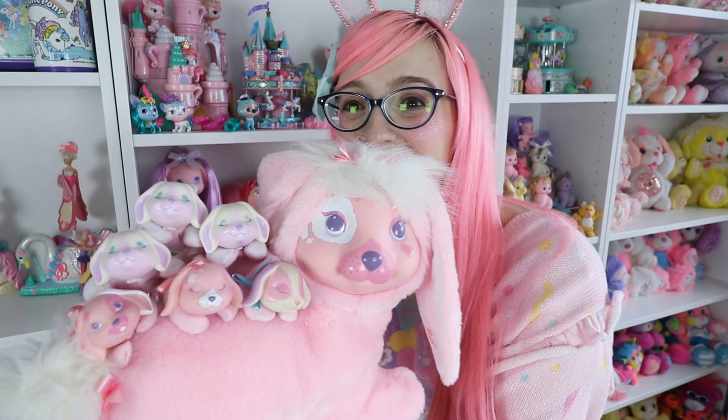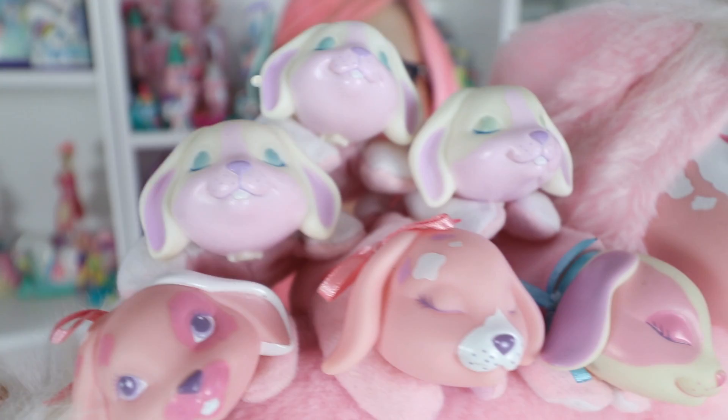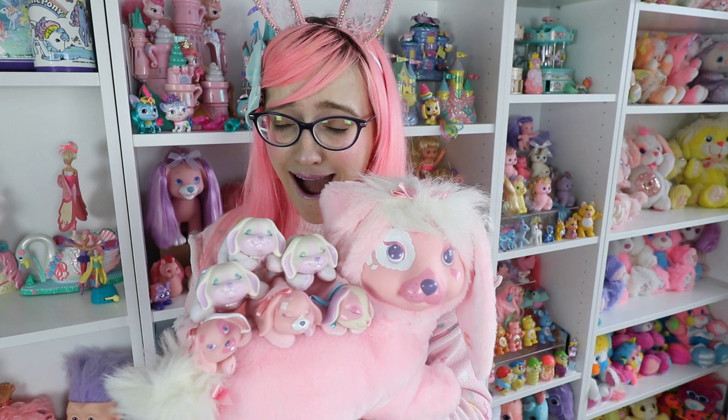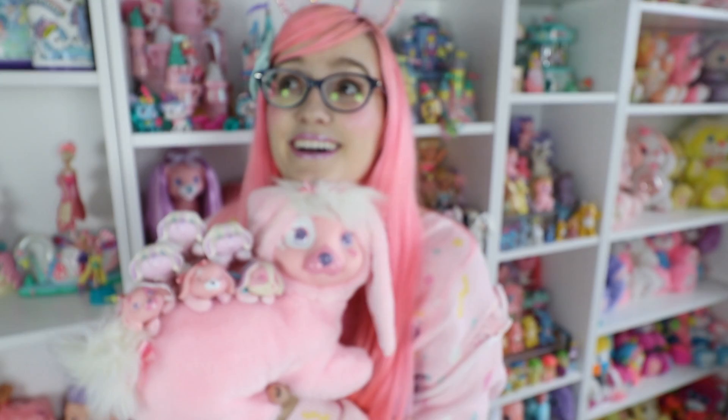This is my Bunny Surprise — this was one of my grail toys for the longest time and I finally got her, with a whole bunch of babies. She is like a pastel dream. I got the hookup on her from some local people that know me from thrifting — I got her for five dollars, the babies for one dollar each, so about eight dollars for the whole thing. I'm gonna get her a collar eventually.